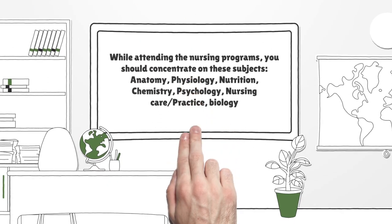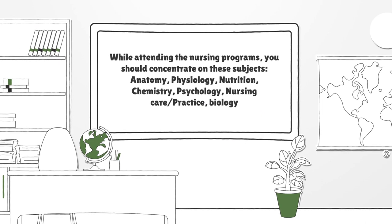While attending nursing programs, you should concentrate on these subjects: Anatomy, Physiology, Nutrition, Chemistry, Psychology, Nursing Care or Practice, and Biology.